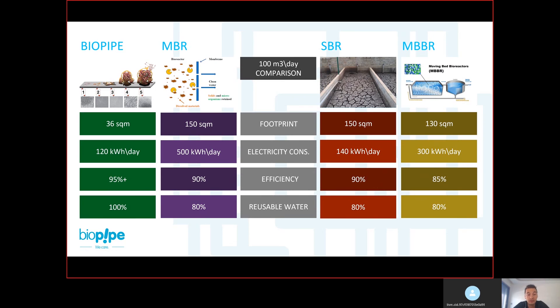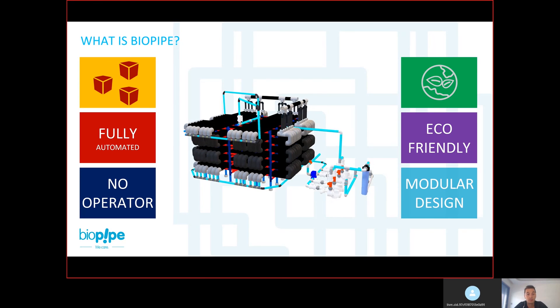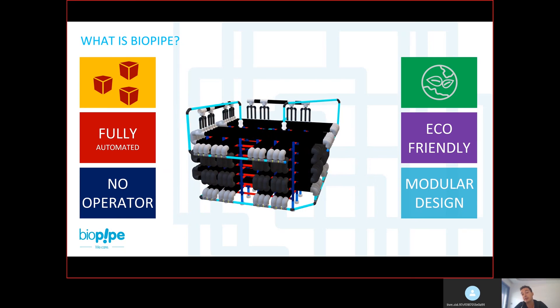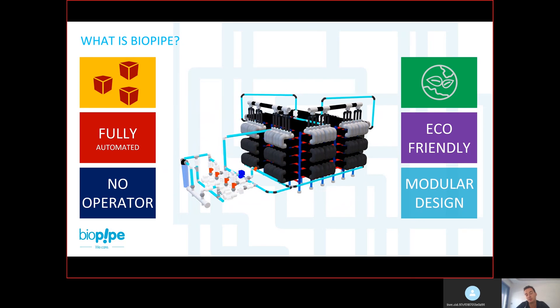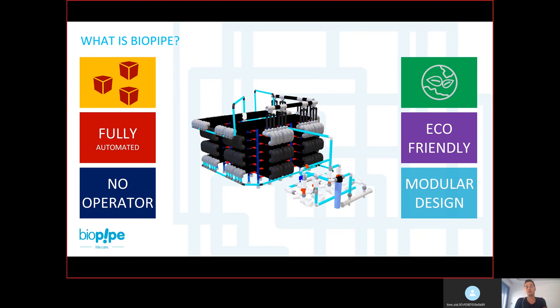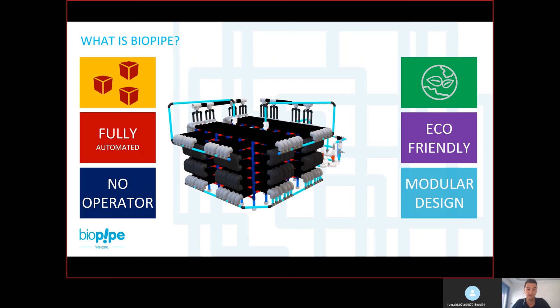Do we lose any water during the process? No. If you give 100 cubic meters per day to the system, you will get 100 cubic meters out. In other technologies, you get sludge or lose some water during the process. Biopipe is also eco-friendly and has a modular design. For example, a hotel that starts with only 10 cubic meters per day can easily increase capacity by simply adding more pipes next to each other or on top of each other.